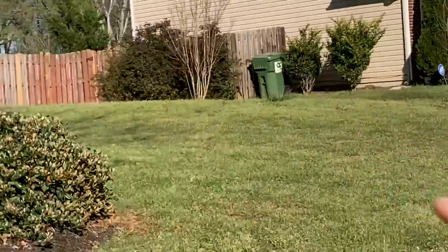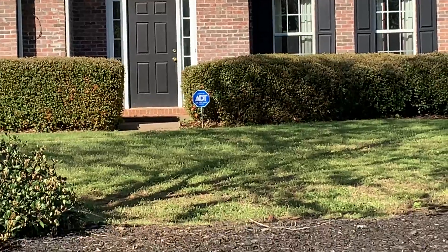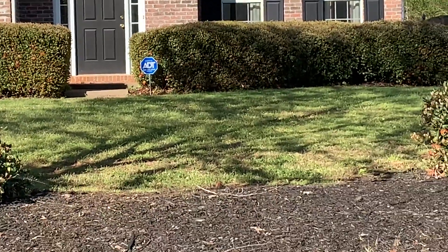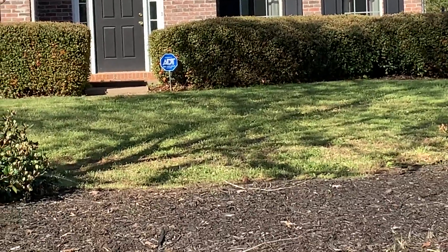If I take a look right here, I also notice there's an octagon in the ADT sign. How do I know it's an octagon? Well, it has eight sides and it looks very similar to something I see every day — a stop sign.